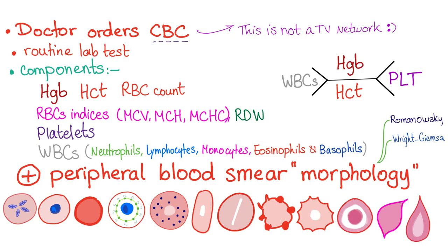Now, the peripheral blood smear is not always routine — the doctor may or may not order it — but it is used to look at the morphology of your red blood cells, white blood cells, platelets, and more. Since we have finished talking about anemia, let's do a quick review.